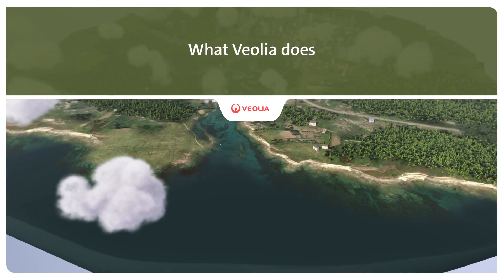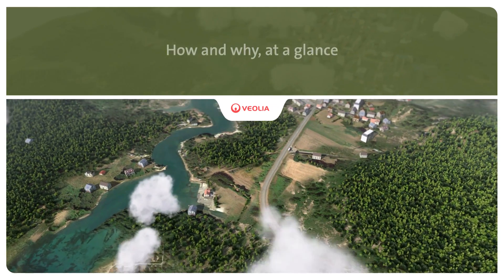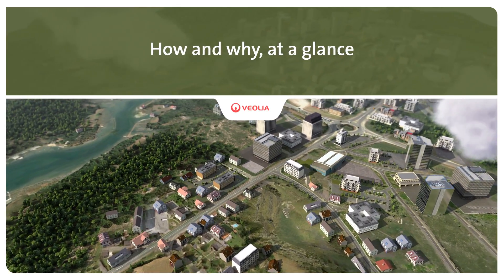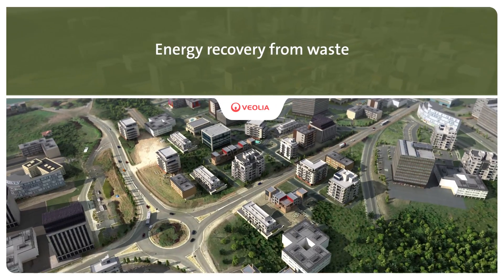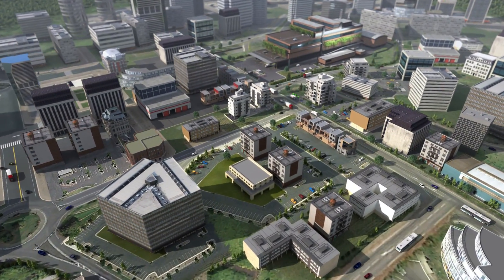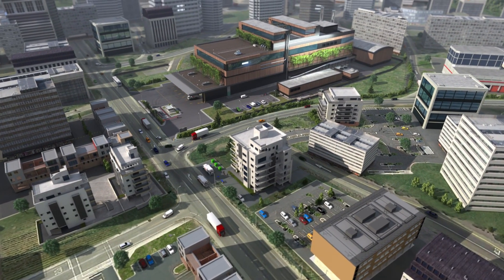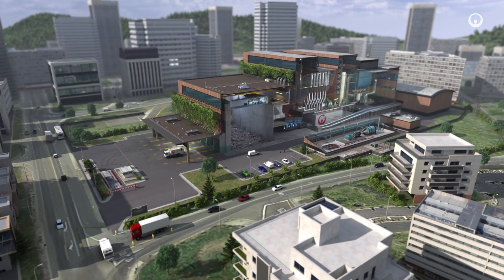Improving access to resources while preserving and replenishing those resources is what we do at Veolia. Each day we recover non-recyclable municipal waste as a source of economic and ecological energy. In a circular economy approach, incineration of waste can provide municipalities and industrials with electricity, heating and processed steam. Here's how and why at a glance.